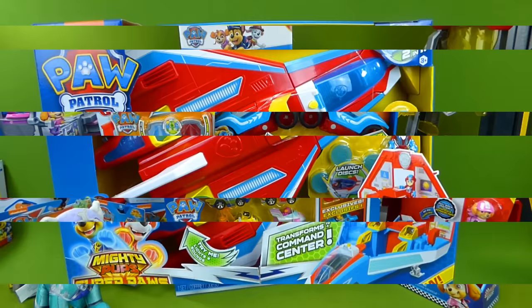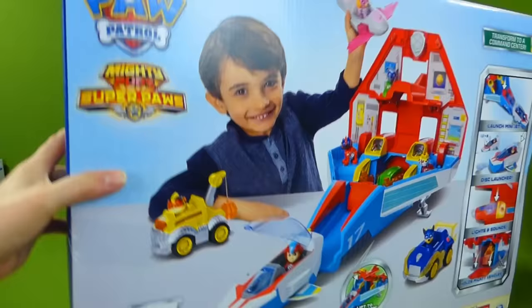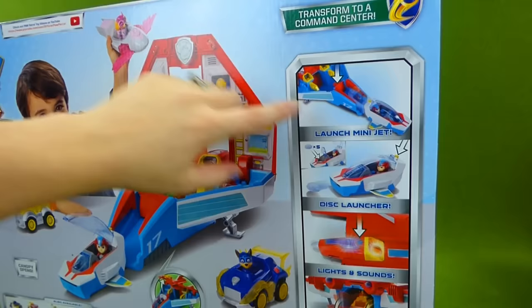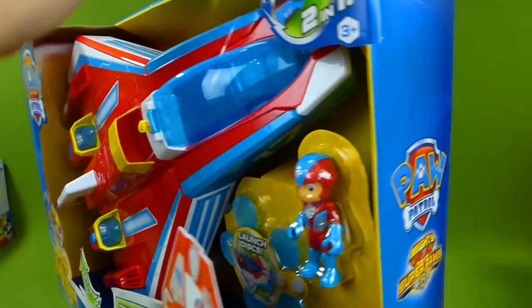First up we have the amazing Mighty Jet Command Center! This thing transforms from a jet into a command center. It also has a little mini jet for Ryder, and you can play with all of your cool vehicles in this playset. It is awesome looking! Launch the mini jet, disk launcher, lights and sounds. This is Paw Patrol's Mighty Pups Super Paws Jet.